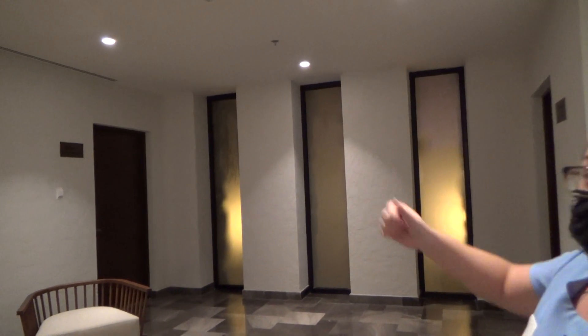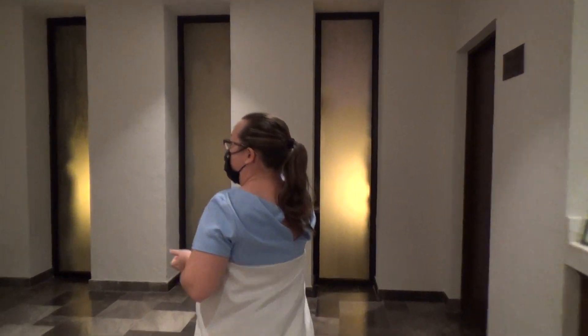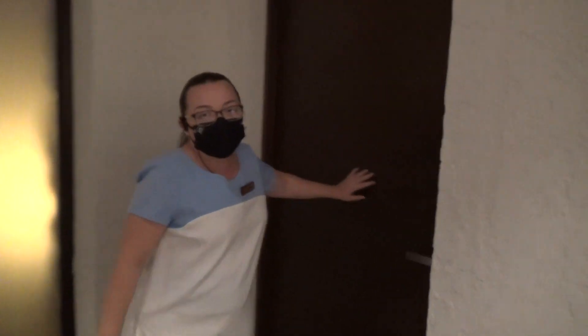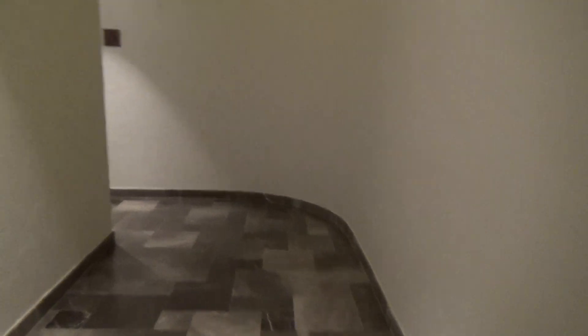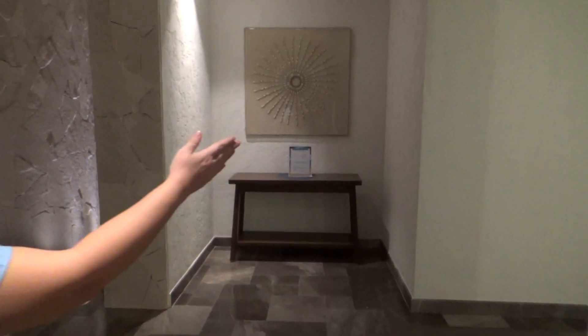Gentlemen, we'll go this way, and ladies, you will go with me this way. Gentlemen, just go to your right until you see the next door. And to your left — this is the lockers area for the ladies. We have the showers, bathrooms, some amenities, and the lockers over here.